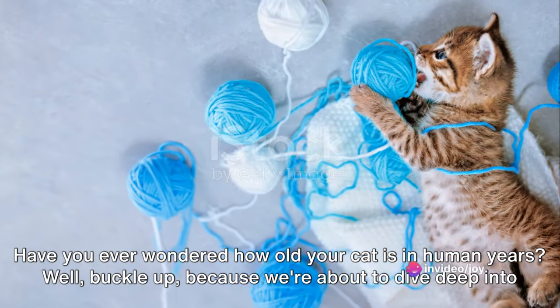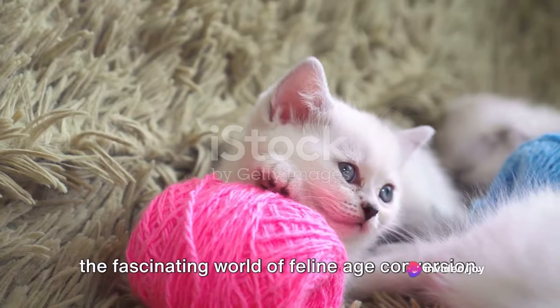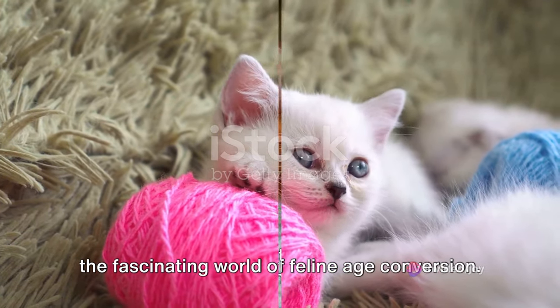Have you ever wondered how old your cat is in human years? Well, buckle up, because we're about to dive deep into the fascinating world of feline age conversion.